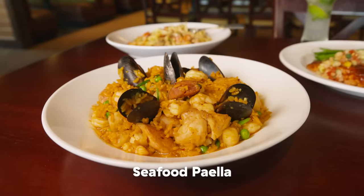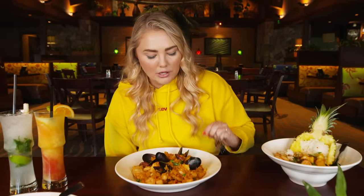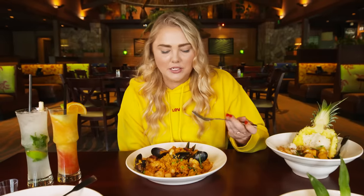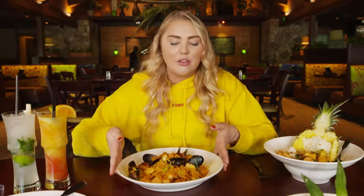Up next, we have the seafood paella — sautéed scallops, shrimp, fish, mussels, chicken, and chorizo sausage with yellow rice. The rice tastes like the juice of mussels and clams with bell peppers, and it's really working well for this dish. The yellow rice is very fluffy — there's no crunchy bits to it. I do like a little bit of crunch somewhere in the paella. I would say this is a beginner's paella — if you've never had it and want to try it, this is a good place to start.